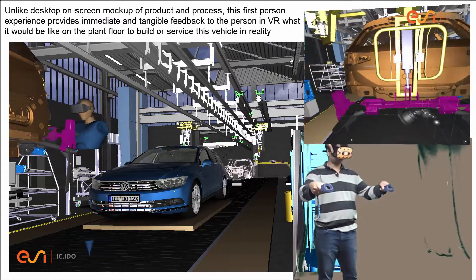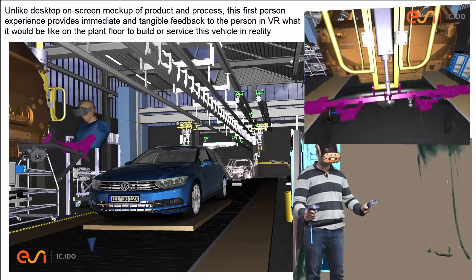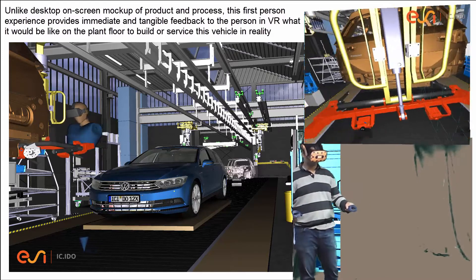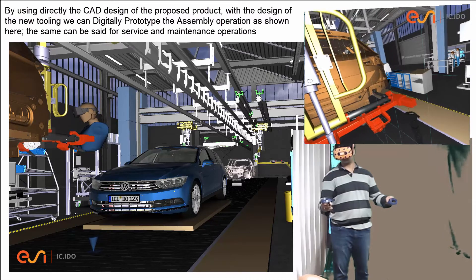Unlike desktop on-screen mock-ups for product and process, this first-person experience provides immediate and tangible feedback — giving the person in VR a true sense of what it would be like on the plant floor to build or service the vehicle in reality.